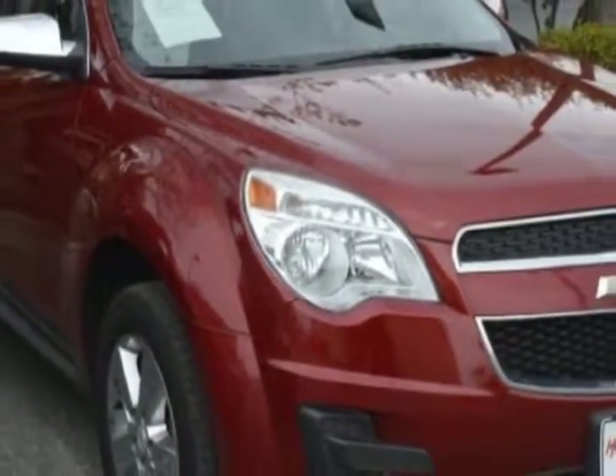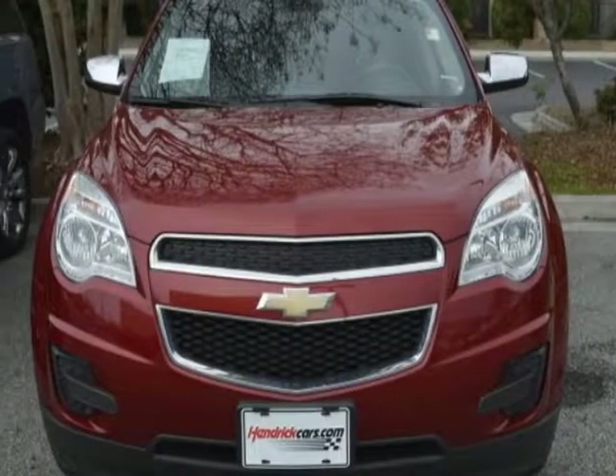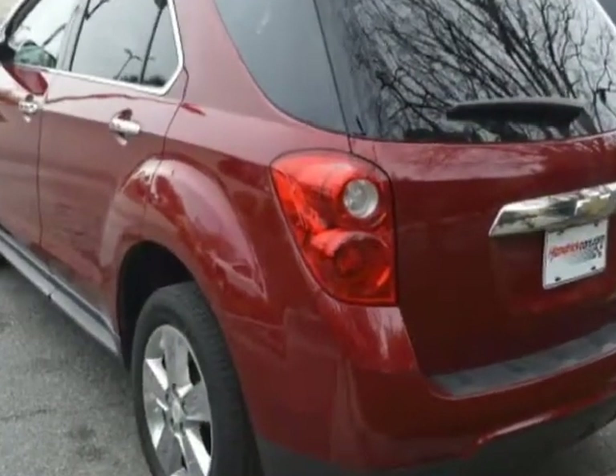For your protection, a warranty is available for this vehicle. This vehicle gets an estimated 22 miles per gallon in the city, and an estimated 32 on the highway.